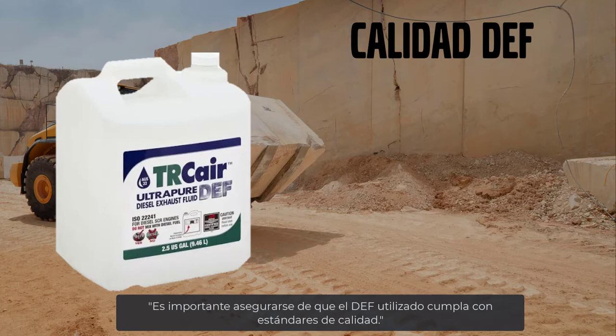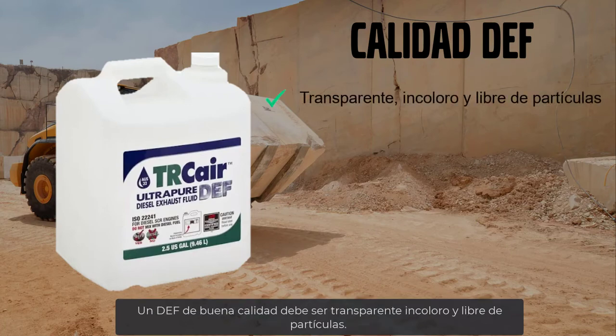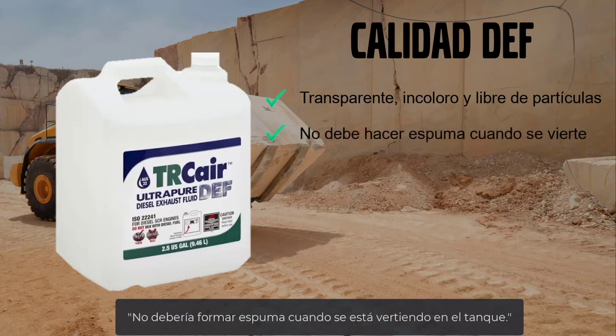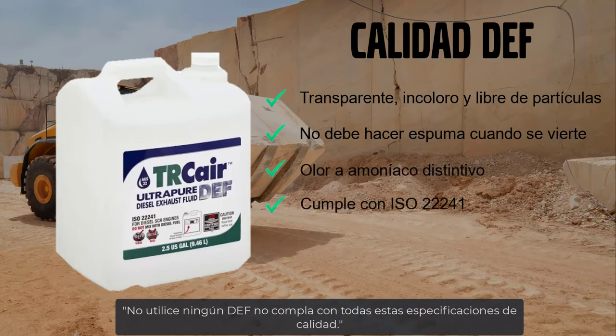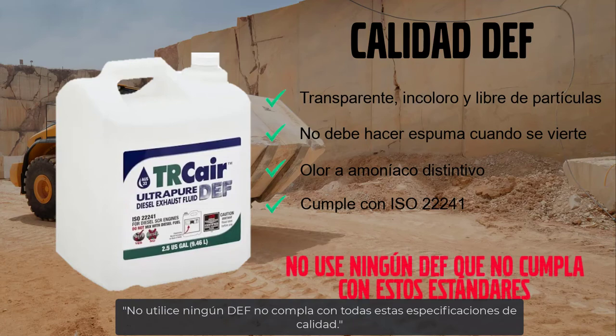It's important to ensure that the DEF you have meets high quality standards. Quality DEF should be clear, colorless, and free of particles. It shouldn't foam when it's being poured. It should have a distinct ammonia smell, and it should meet ISO 22241 standards. Do not use any DEF that does not meet all of these quality specifications.